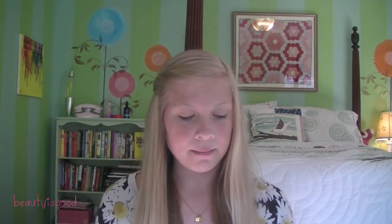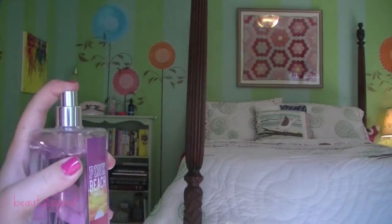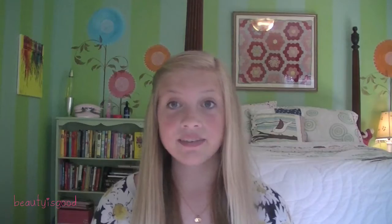The next question is your favorite summer scent, and mine is the Pink Beach Sun Kissed body mist. I got it at Bath and Body Works and it smells kind of like coconuts and vanilla. I really love it for summer because the whole scent reminds me of summer, so I definitely recommend this body mist.